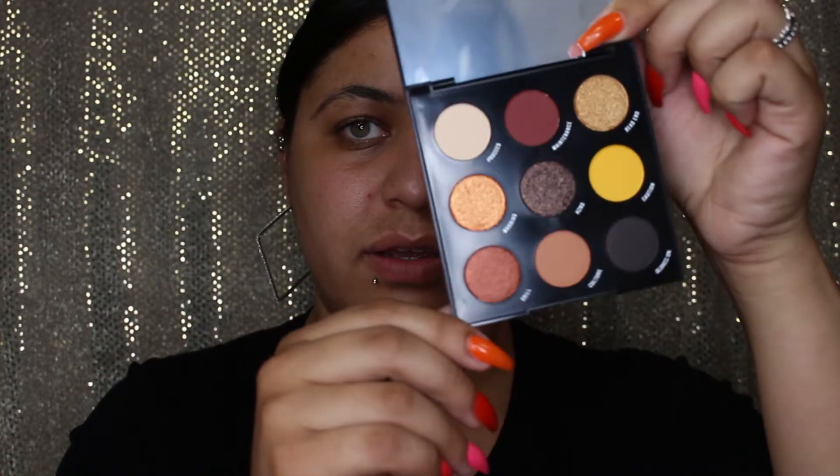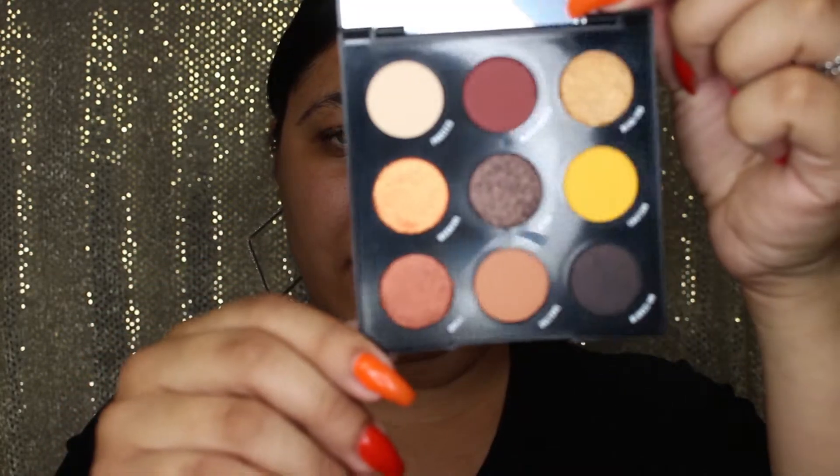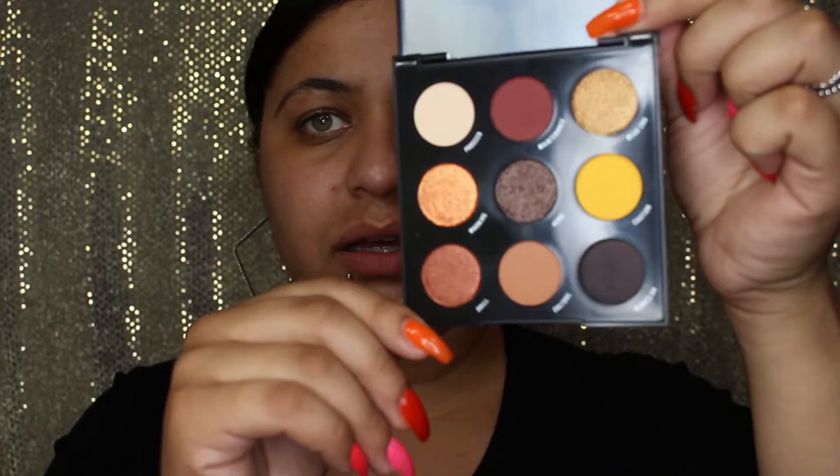Let's open up the palette. This is how it looks — it has nine colors and it's so pretty. I'll leave the price down below so you guys know, but it's such a beautiful neutral palette. You can do a smoky eye, a simple eye — you can do anything with this palette. If you want just the palette, it's around twelve dollars, which is amazing.